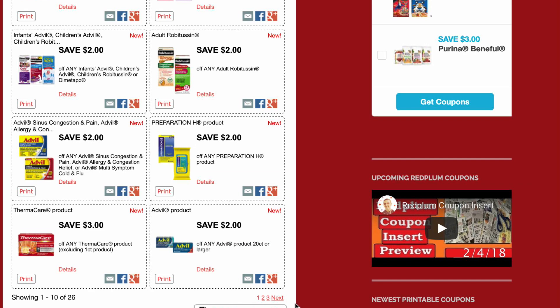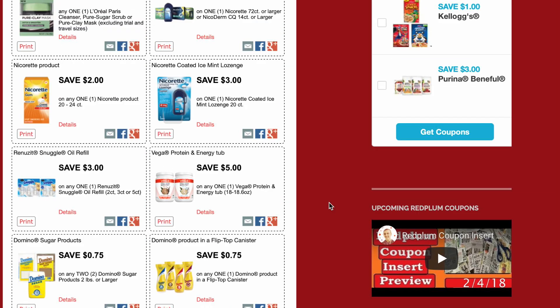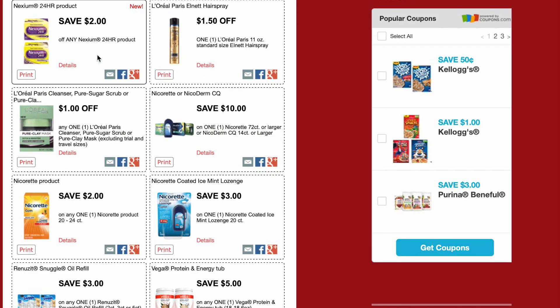$3 on Thermacare products, $2 on Advil 20-count — I bet that'll be free too — $2 on Nexium. And that is all the new ones for Red Plum.